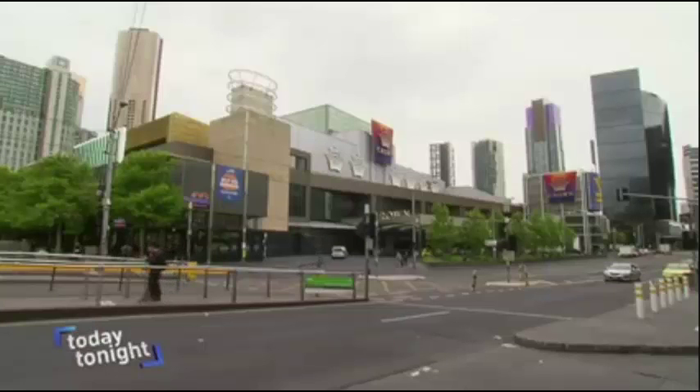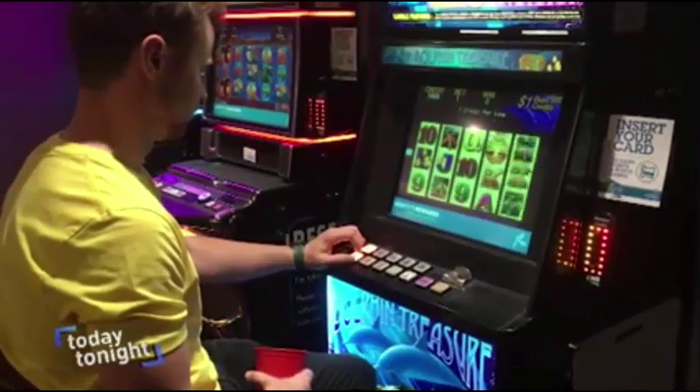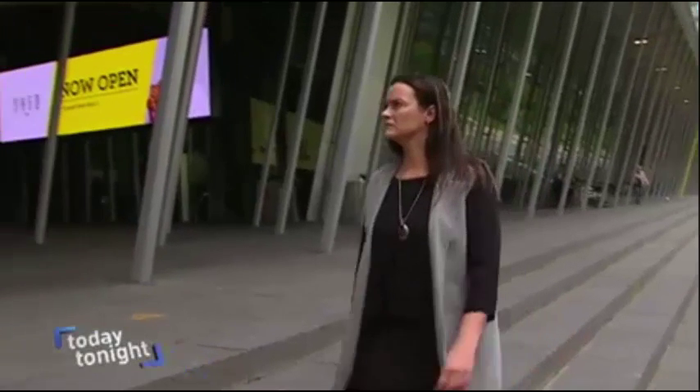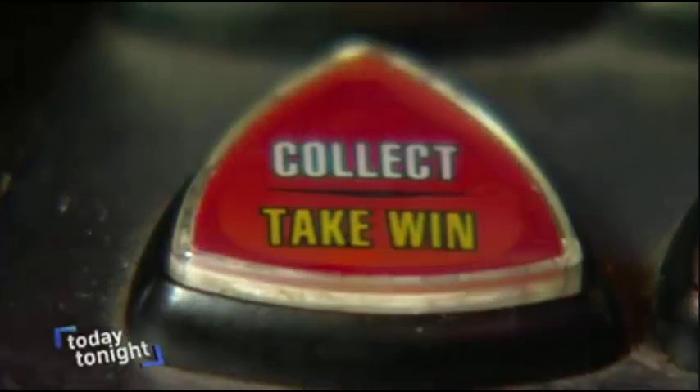Crown says it will vigorously defend any claim, while Aristocrat denies its machines are addictive or designed to deliberately dupe players. Aristocrat emphatically rejects any suggestions that its games are designed to encourage problem gambling or in any way fail to comply with relevant regulations and laws. But if Shonica's case is successful, this world-first litigation will have far-reaching implications — it could even lead to a multi-million dollar compensation claim. If we get a court to say that there is misleading and deceptive conduct in those design features, that'll have huge ramifications for the way that pokie machines are manufactured and designed.